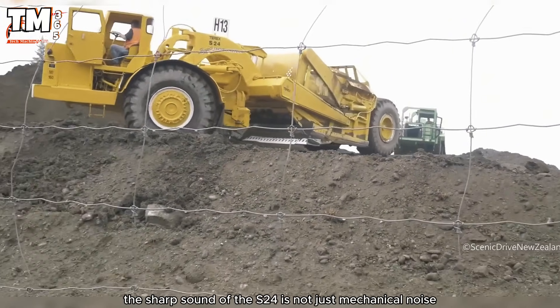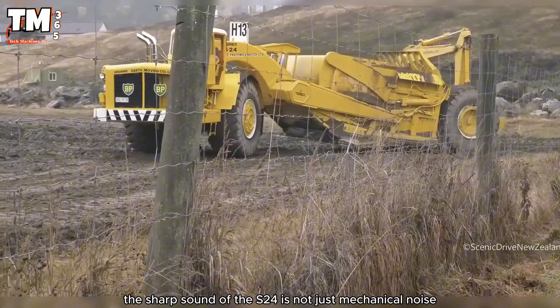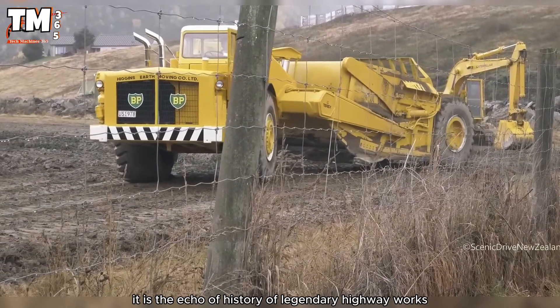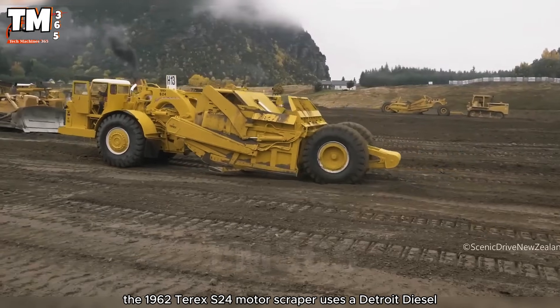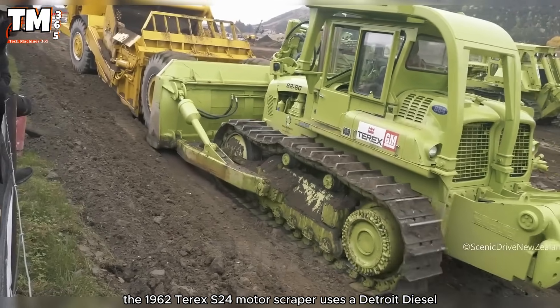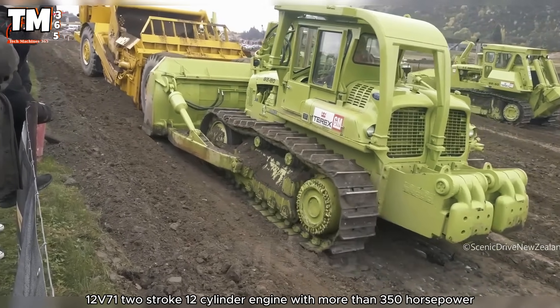The sharp sound of the S24 is not just mechanical noise — it is the echo of history of legendary highway works. The 1962 Terex S24 motor scraper uses a Detroit Diesel 12V71 two-stroke engine.